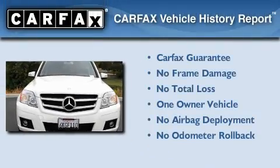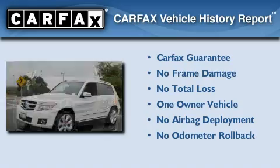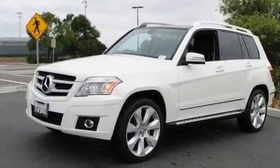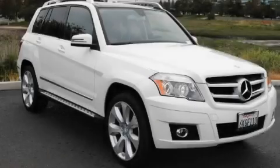This Mercedes-Benz has had only one owner, and it qualifies for the Carfax Buy-Back Guarantee. Contact us today to schedule your opportunity to see this automobile in person.